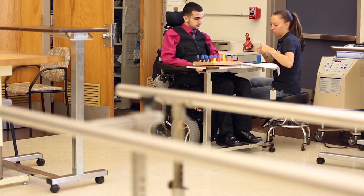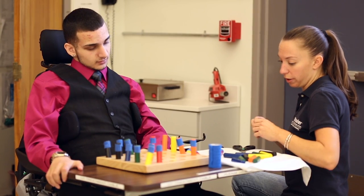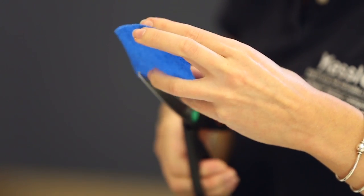It's a very small procedure. There's no risk in the procedure, which is a very big upside. It's just not FDA approved right now.